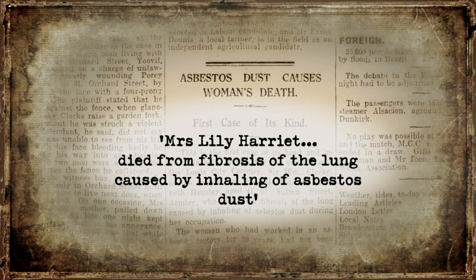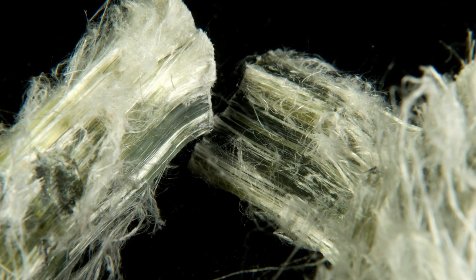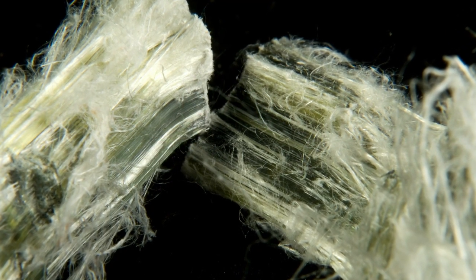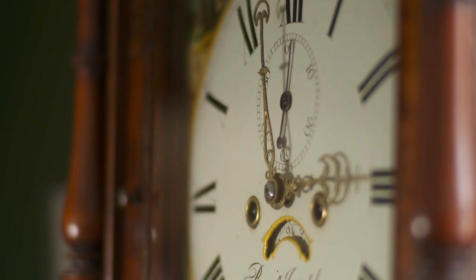Partly because of cover-ups, partly because of a desire not to know, the dangers of asbestos didn't become public until the 1920s. The first asbestosis diagnosis by the British Medical Journal was not until 1924, and legislation took much longer to follow. Mrs Lily Harriot died from fibrosis of the lung caused by inhaling asbestos dust. Sometimes it was ignorance, other times it was for profit — there was so much money to make out of it. The death rate in factories led to a decline in the use of asbestos, and it is banned today. But it remains hidden in many buildings, and even now, over a hundred years later, there are annually more deaths in the UK due to mesothelioma than deaths caused by road accidents.